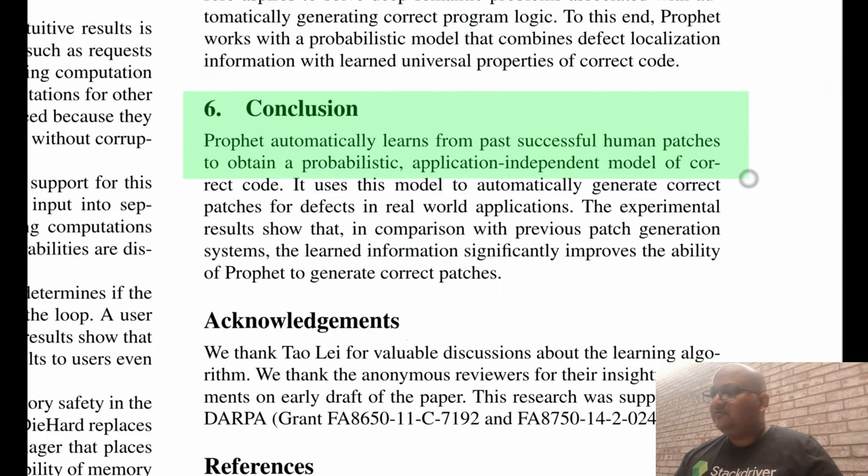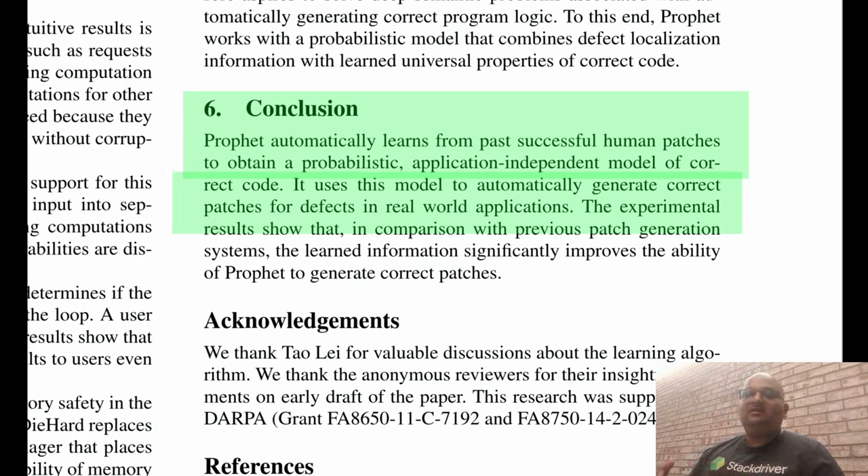So that was a quick look at PROFIT, which is a machine learning system that learns from existing patches and builds a probabilistic universal model of what correct patches look like. This model can then be used to generate correct patches for bugs in new code bases. I hope you enjoyed that, and I will see you next time. Thank you very much.